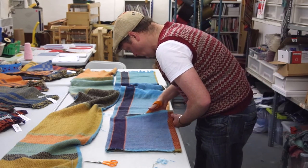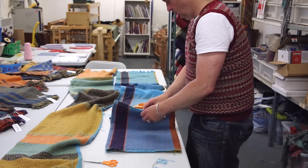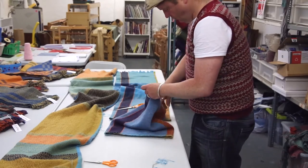This is more experimental because I'm mainly known for weaving scarves like flat cloth, so this is going to be quite three-dimensional.